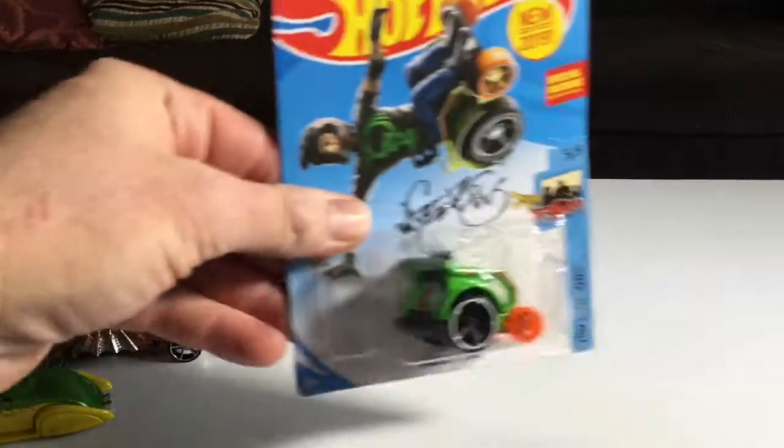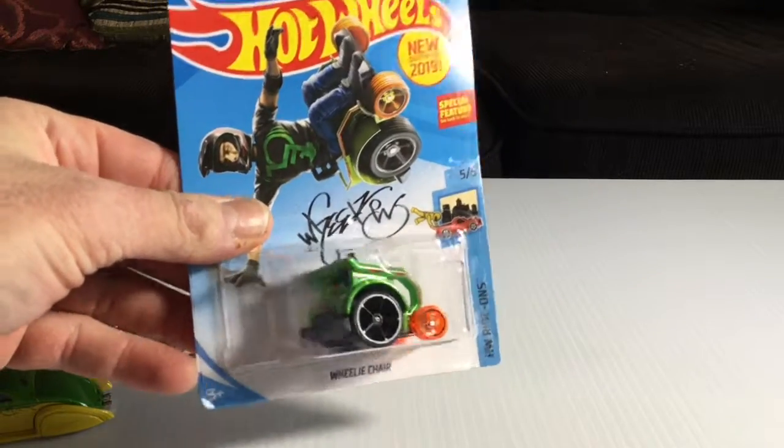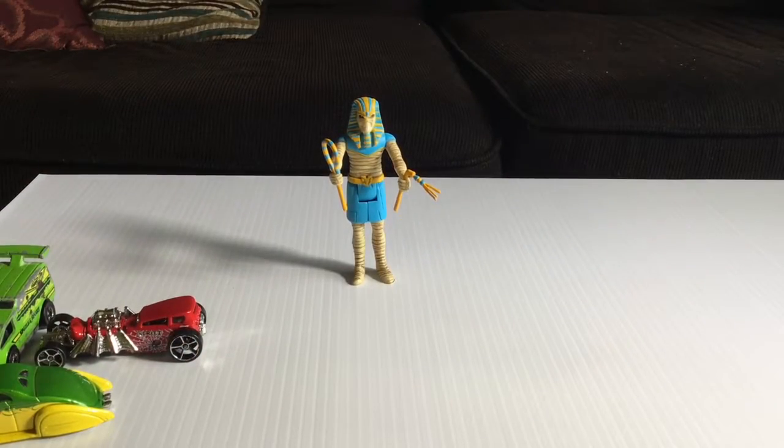Not from the club, but my brother got this for me — the Wheelie Chair, Aaron Wheels. That's a ride-on, so you can attempt to attach a figure.